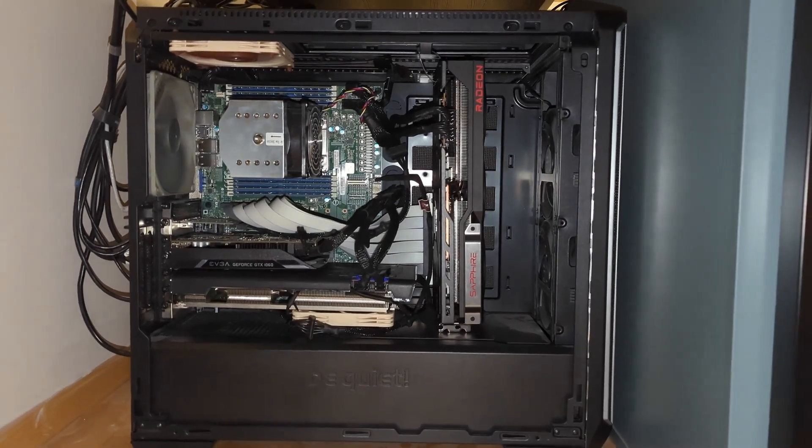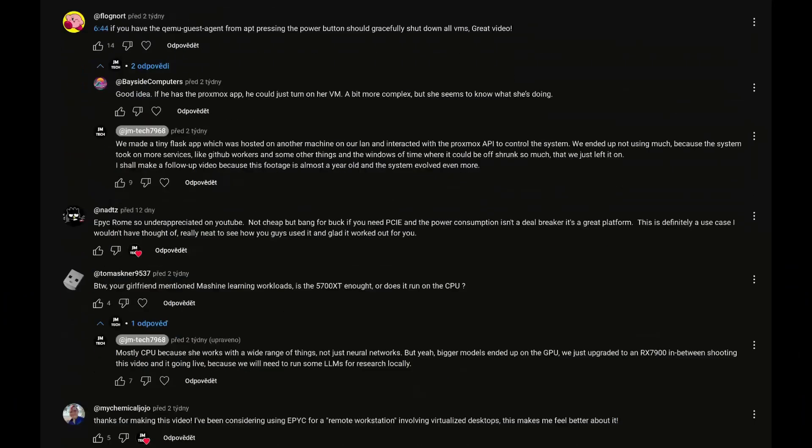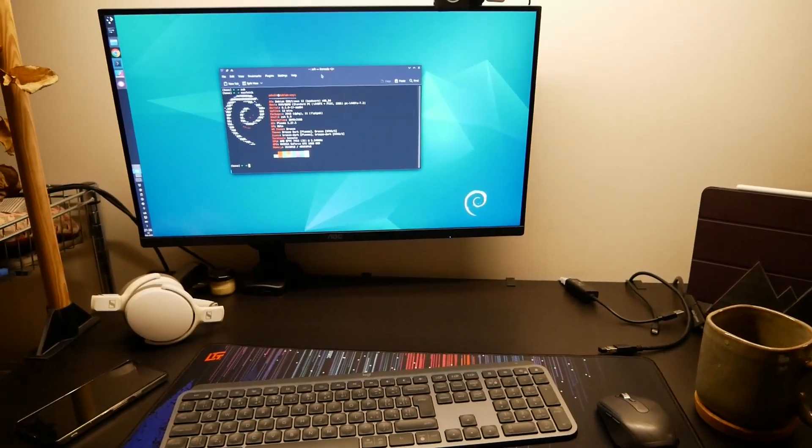This video is a follow-up to our using an Epic-based workstation as two desktops, which we released two weeks ago. Based on your feedback and questions, I'll dive deeper into the setup, the upgrades, and some of the challenges we've tackled since then. First, let's talk about what's changed since our last video.